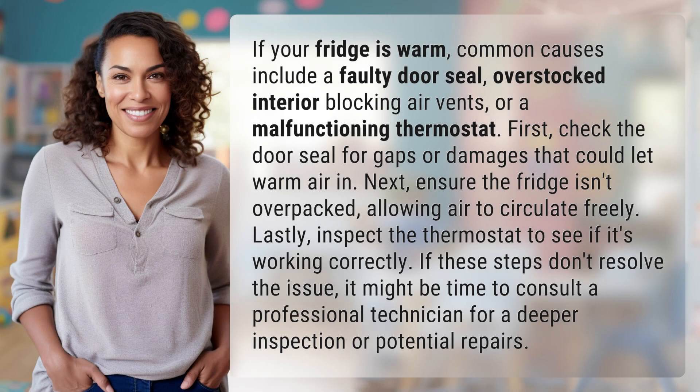If your fridge is warm, common causes include a faulty door seal, overstocked interior blocking air vents, or a malfunctioning thermostat.